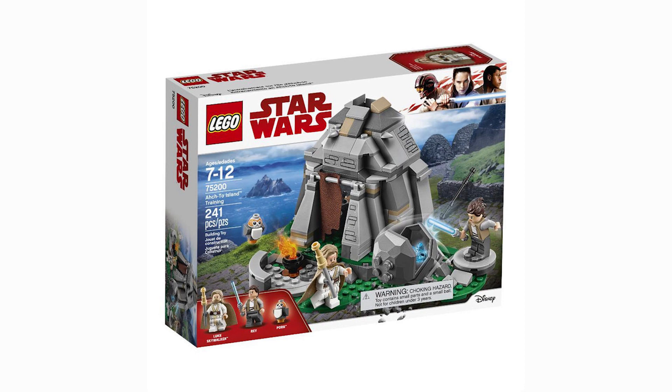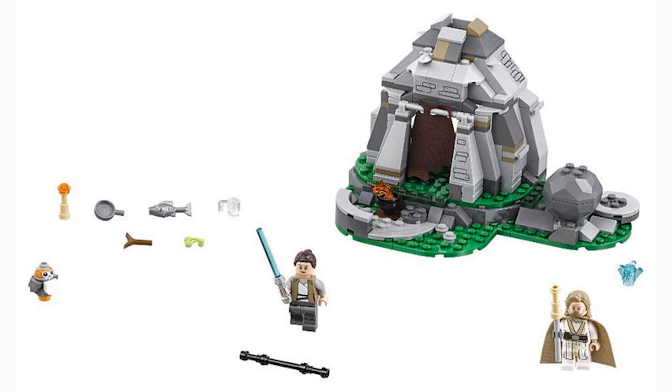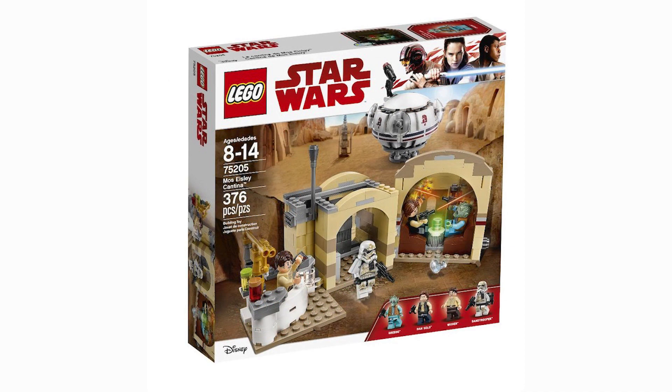Getting into the next set, we have the Ahch-To Island Training Set. I haven't seen the movie at the time of filming this video, but I'm really excited about getting the Porg, Rey, and pretty much all the minifigures, including an older Luke Skywalker. It's a little pricey and I think it's slightly overpriced, but it looks like a fun, very detailed build.